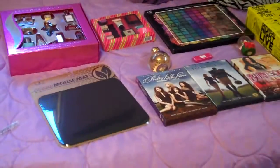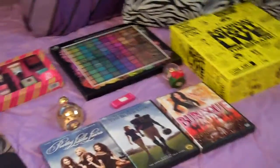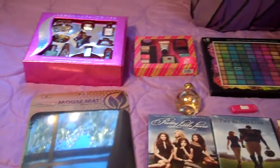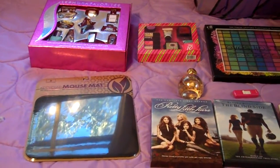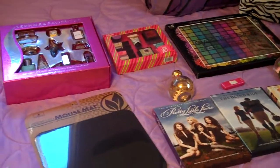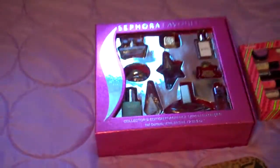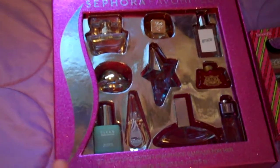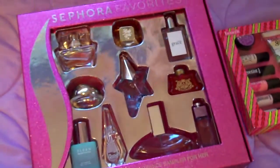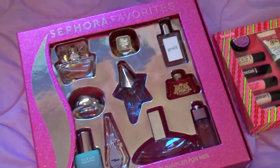Hey guys, what's up? It's Charity and this is my Black Friday birthday haul. I'm kind of lumping the two together because my birthday was on Black Friday. This is what I bought for myself and some of the stuff my mom bought for me because we went shopping together. I'm going to get started with the first item: the Sephora Favorites Collector's Edition Fragrance Sampler.